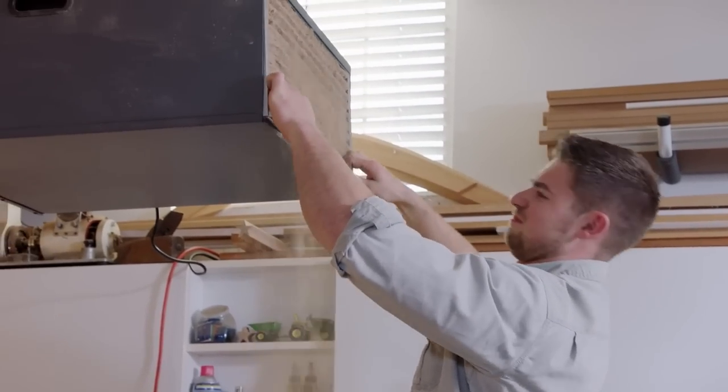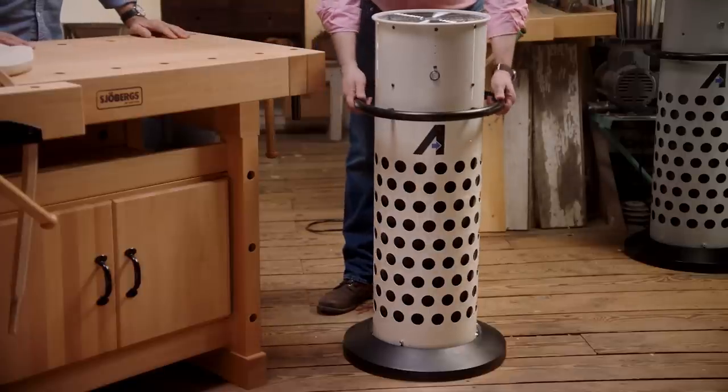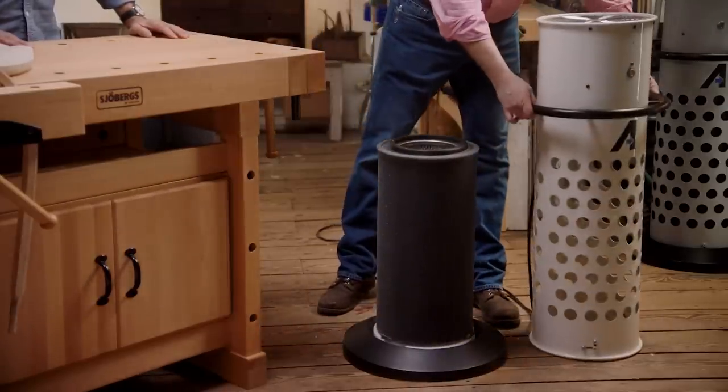What about changing the filter? With a ceiling-mounted unit you've got to get on a ladder, but with the Stratus it's much easier. Simply place your foot on the base, twist slightly, and lift the unit off the filter. Nice and easy.